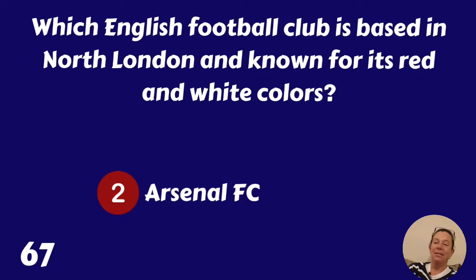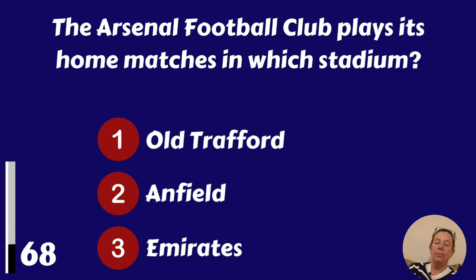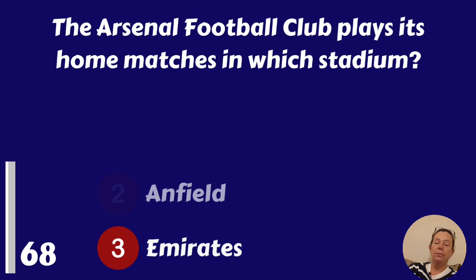Arsenal Football Club plays its home matches in which stadium? Old Trafford, Anfield or Emirates? It's Emirates.